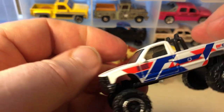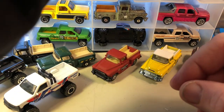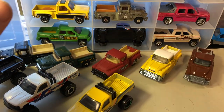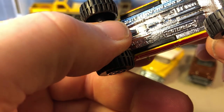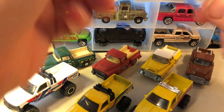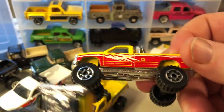Here's a Chevy K1500 pickup. Another K1500 pickup here as well, and another K1500 pickup — pardon my cold. Similar castings, just different colors.